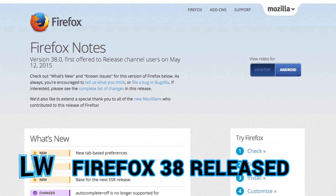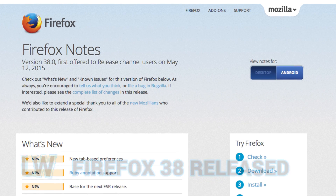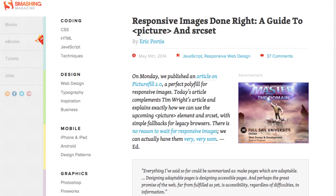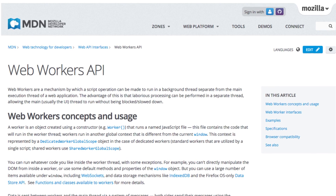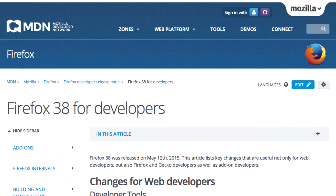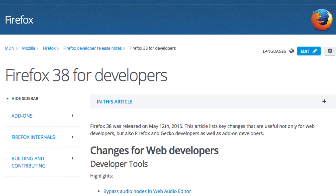Firefox 38 hit stable this week, and with it comes a number of improvements. Best highlighted on the Mozilla Hacks blog, the new release contains support for both picture and image source set, web sockets in web workers, broadcast channel to post message to all open tabs, and some bonus DevTools goodies. You can check out the developer release notes over on MDN.